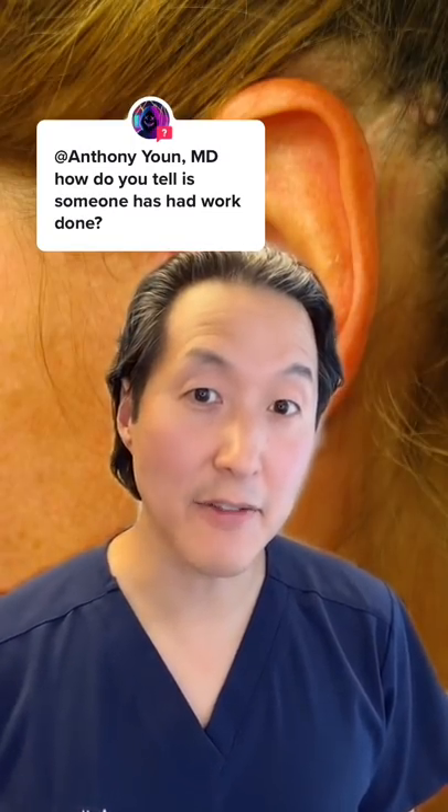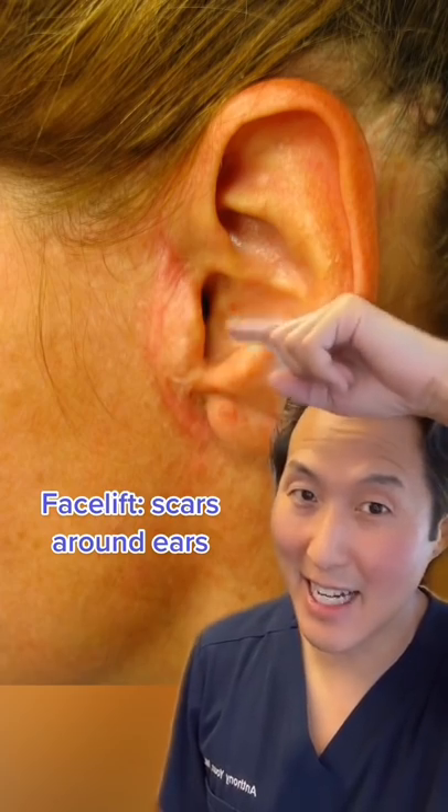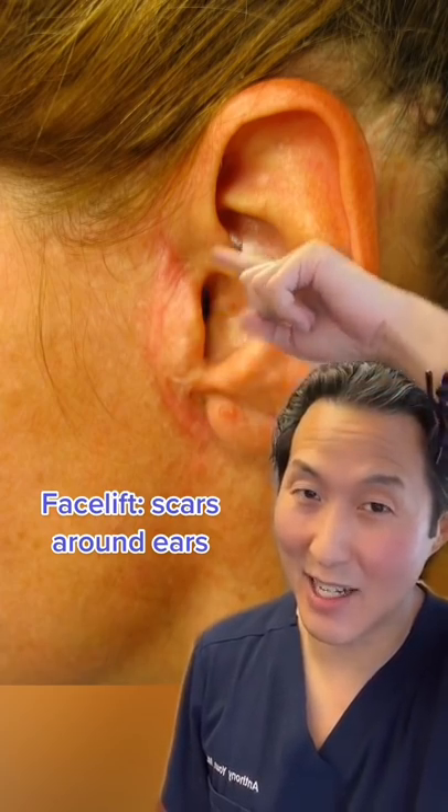This is how you can tell if somebody's had work done. The easiest way to tell if somebody's had a facelift is to look around their ears for scars like this one. This is not my patient and that scar is not well hidden.